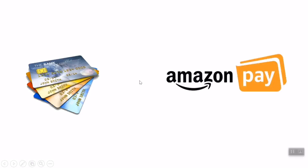Hello friends, welcome to SimplyGuru YouTube channel. Now we will talk about how to pay credit card bill on Amazon.